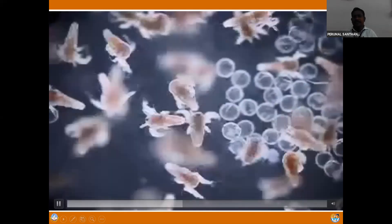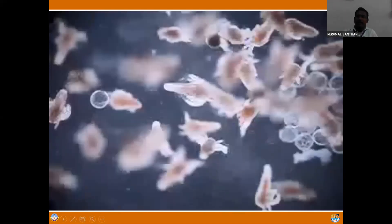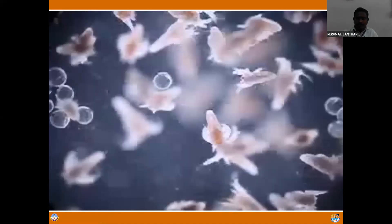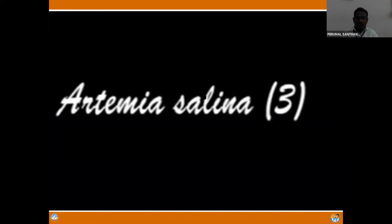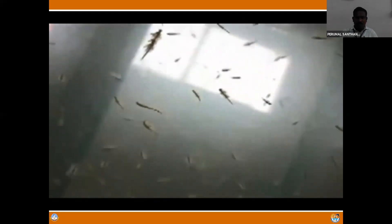Till today, the total aquaculture industry depends on artemia alone because no other alternative feed has been commercially developed so far. You can see the movement of the artemia biomass - otherwise called sea monkey or brine shrimp. This is artemia biomass. You can just collect this artemia biomass, grow the biomass, and produce the cyst even in a home aquarium.